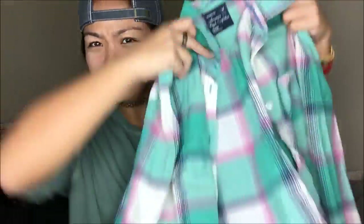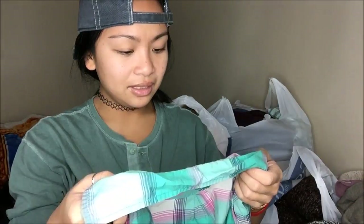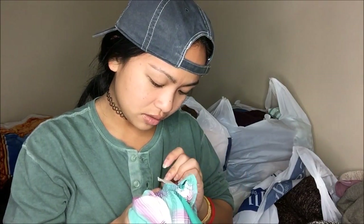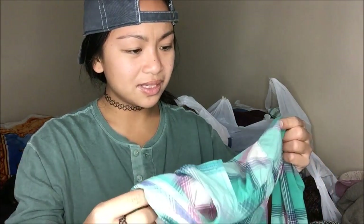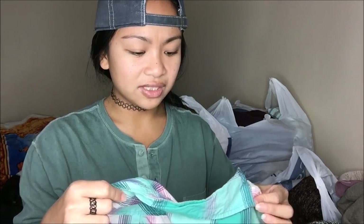Another American Eagle find — a flannel shirt. It's quite bright so it's perfect for spring. The material is very different; it says it's cotton but it almost feels like a really different type, almost like water-resistant material. It's really weird.